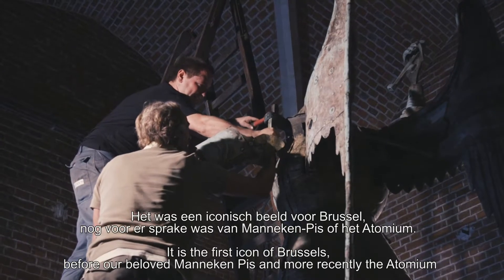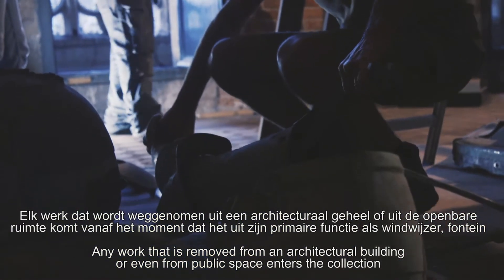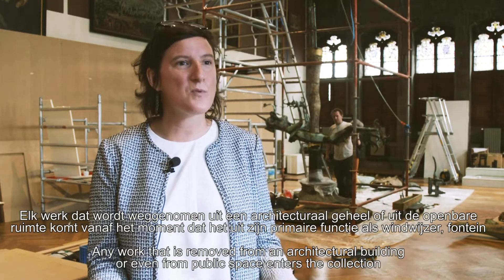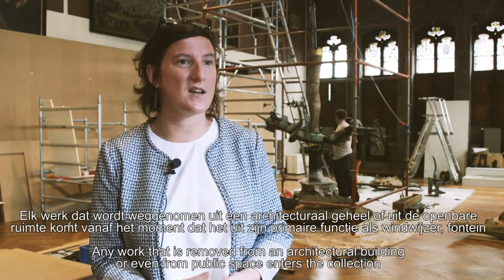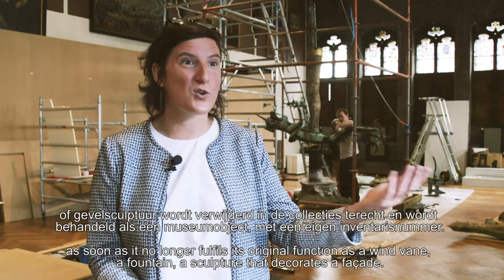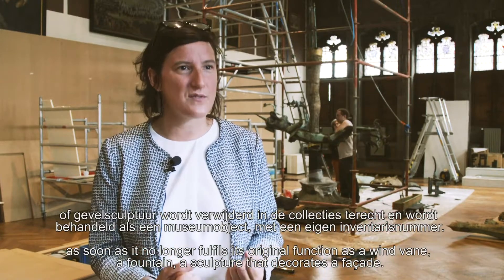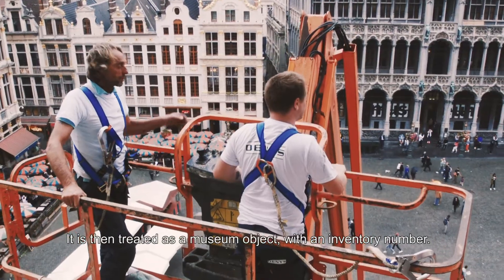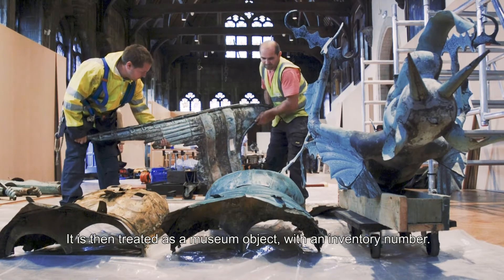Toute œuvre qui provient d'un bâtiment d'architecture ou même de l'espace public, à partir du moment où on la retire de sa fonction première — comme une girouette, une fontaine, une sculpture qui décore une façade — à partir du moment où on l'enlève et que ça rentre dans les collections, à ce moment-là, évidemment, elle est traitée comme un objet muséal, donc avec un numéro d'inventaire.